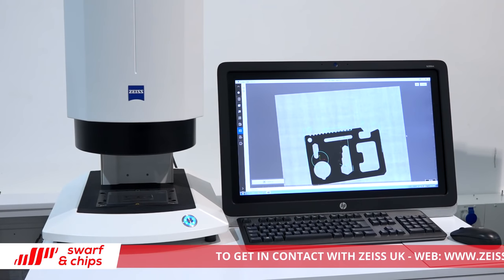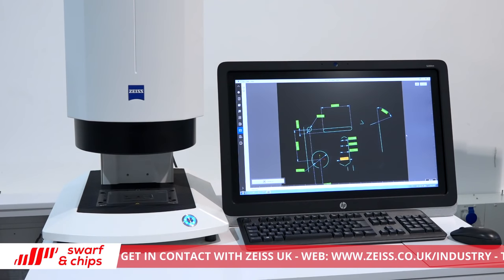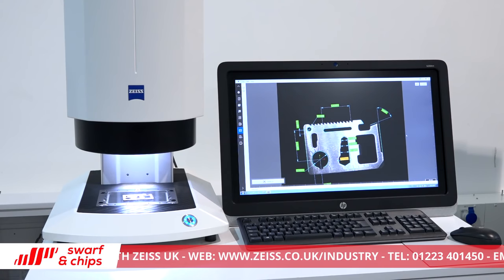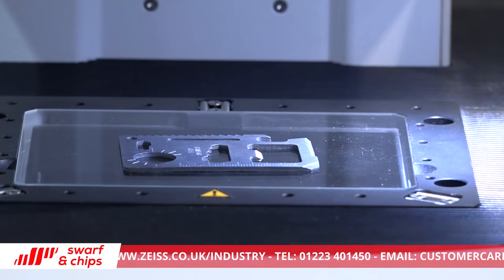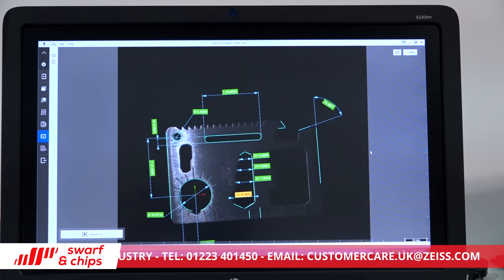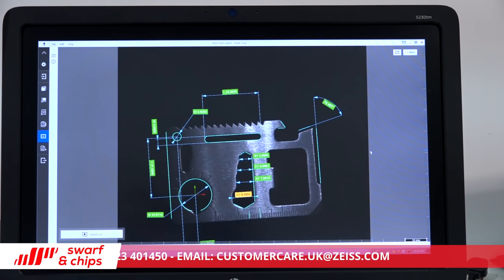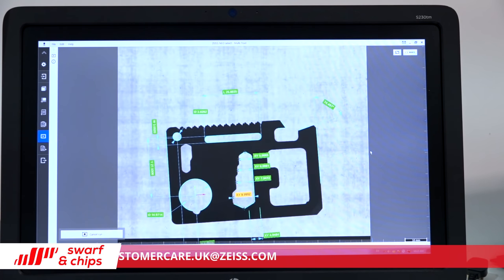Two more products I want to touch on. The first one behind us reminds me a bit of a shadow graph — is that not going back in time? Absolutely not. Shadow graphs are still used and still used to great benefit, but they rely on the person to create the measurement. The new O-Select system allows automatic measurement — you put a feature on, press the button, and it removes any human interface other than hitting the button. It's only 2D, so it's our first entrance into the 2D market, but we have great gauge capability and repeatability.